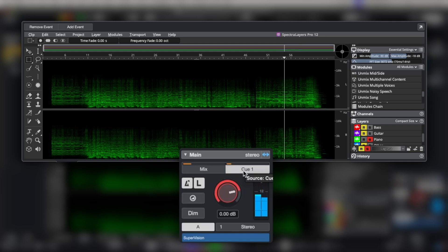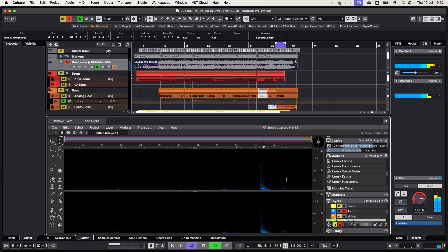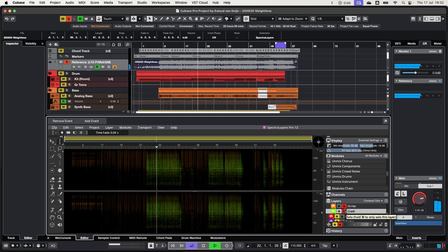While current AI separation tools can unmix stems with reasonable quality, most of them don't allow you to edit the extraction afterwards, and most of them aren't able to pull off the next process yet. The Unmix Drums module can split a single drum track into six separate elements: snare, kick, toms, hi-hats, ride, and crash cymbals.